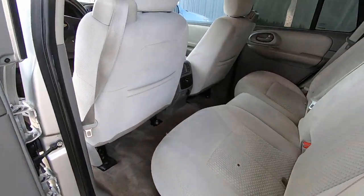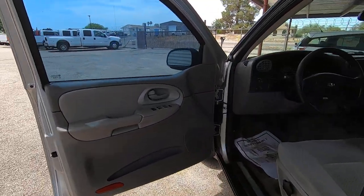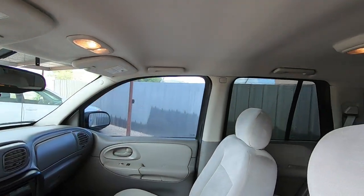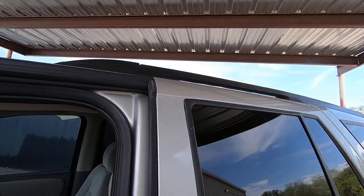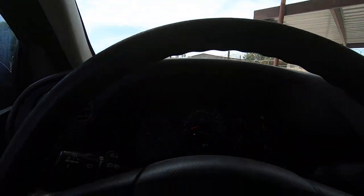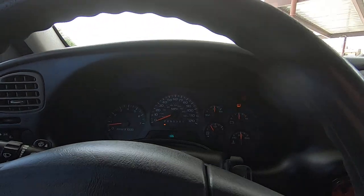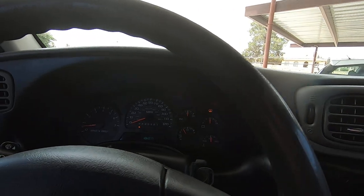My daughter just turned 20 today — 7-22. I've been inundated by parents with kids needing first cars, and they're not happy having to pay, like, 20 grand for an entry-level car.